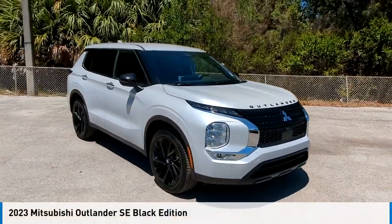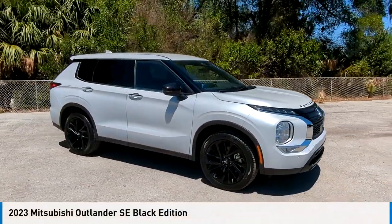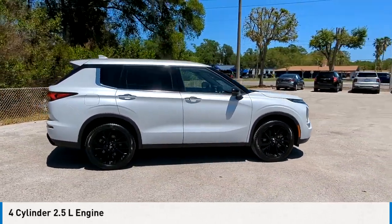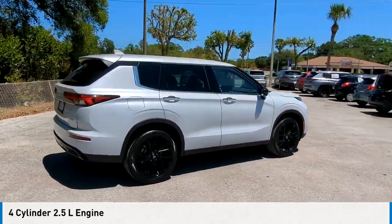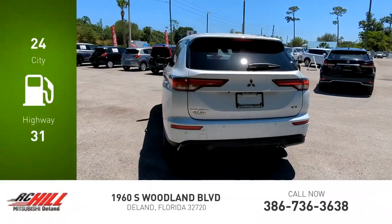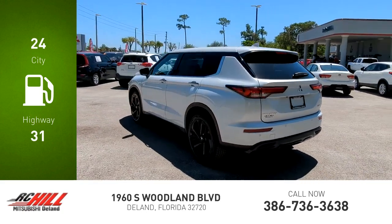Take a ride in the 2023 Outlander. This vehicle is powered by a front-wheel drive four-cylinder 2.5-liter engine and comes with a continuously variable transmission. Great fuel efficiency saves you money by requiring fewer trips to the gas station.